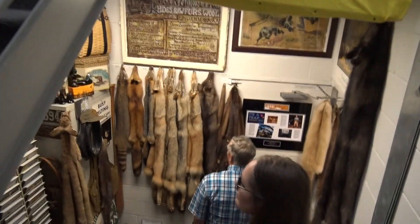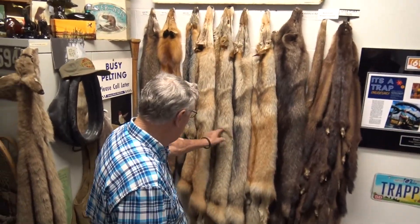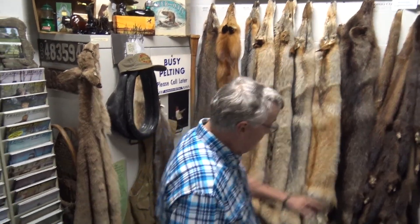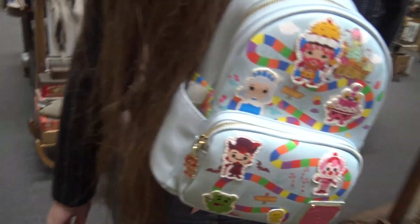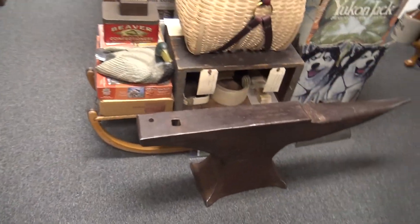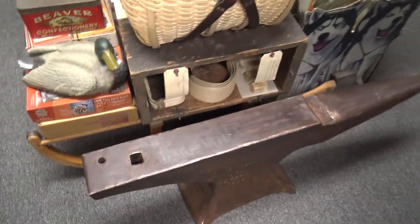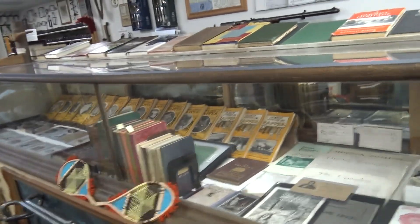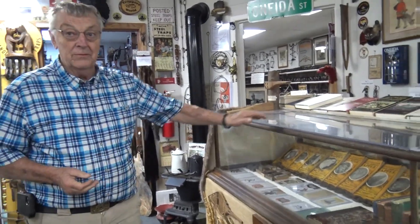These are all different color phases of a coyote — they go from black to red, then a gray fox and a red fox and a raccoon and an otter and a bunch of mink. There's an animal that looks like it weighs 500 pounds, but it's really only 20. The guy did a very nice job of building that. Actually, the state of New York really was one of the beginnings of the animal traps in mass production.